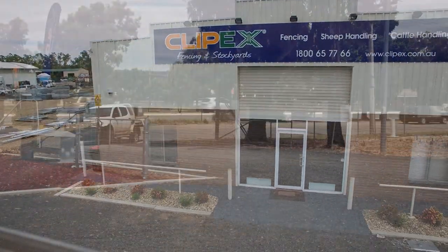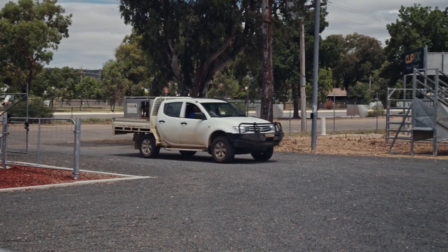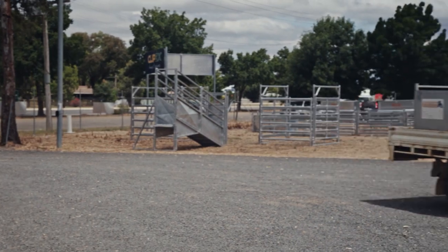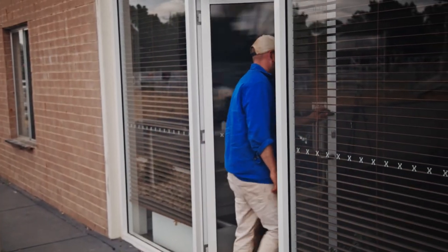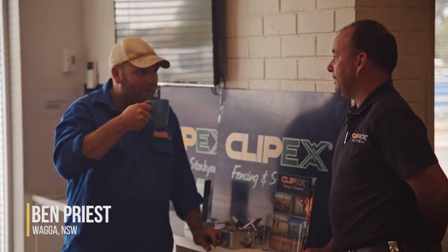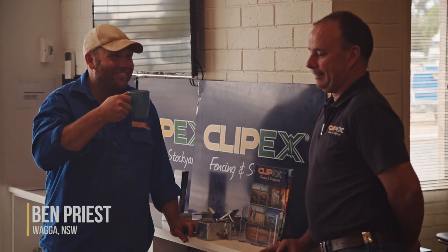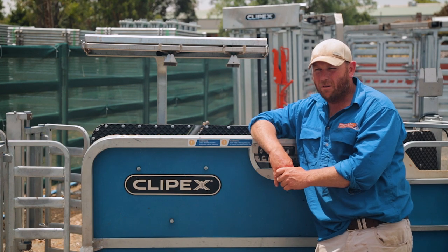My name is Ben Priest. We're Priest Rural Contracting Services, a livestock contracting service that runs out of Coolum in New South Wales. We've been up and going for about five years now, and before that we've been in the industry about 20 odd years, starting off out in South Australia, moving our way through to New South Wales sheep and cattle station country, and then ended up out of Wagga and started our own business.